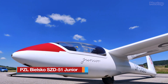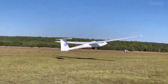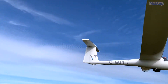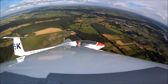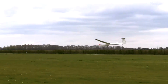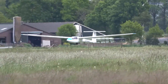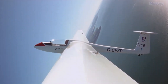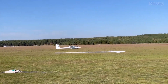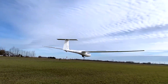The SZD-51 Junior is a single-seat glider specifically designed for first solo flights in Poland. Widely recognized across the gliding community for its solidity, safety, and pleasant handling characteristics, the Junior is a fiberglass-constructed glider with a fabric-covered rudder. The fuselage features an internal tubular steel frame and is equipped with a fixed main wheel and a tailwheel. Its wing consists of two pieces with a spar, and Schempp-Hirth-type air brakes are installed exclusively on the top surface of the wing. Its sturdy airframe, combined with a high wing and T-tail configuration, ensures safety during outfield landings, making it a trusted choice for pilot training.